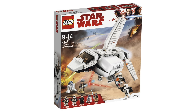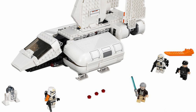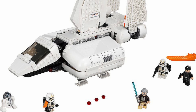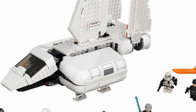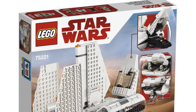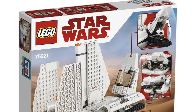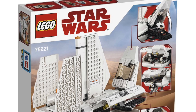The last set for the August release is the 75221 Imperial Landing Craft — 636 pieces, five minifigures: Obi-Wan Kenobi, R2-D2, an Imperial shuttle pilot, a Sandtrooper, and a Sandtrooper squad leader. My biggest qualm is that for $90 they should include more Stormtroopers — the last Imperial Landing Craft had four Stormtroopers and this one just has two. The design takes after the more recent Imperial Shuttle from 2015, which I'm happy about. The side panels open up nicely to give great access to the interior where you can place your Sandtroopers.